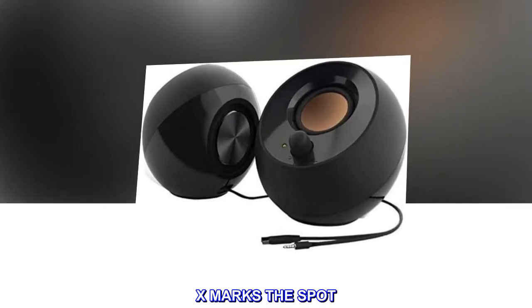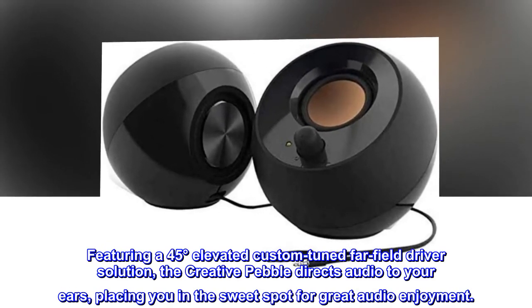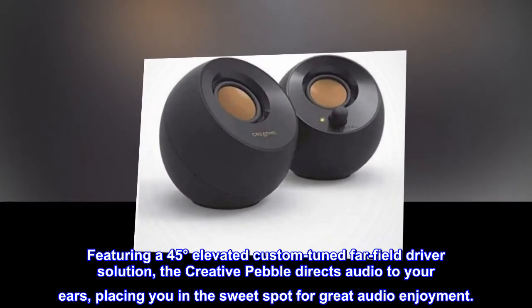X marks the spot. Featuring a 45 degrees elevated custom-tuned far-field driver solution, the Creative Pebble directs audio to your ears, placing you in the sweet spot for great audio enjoyment.